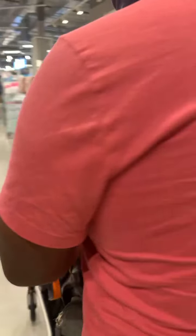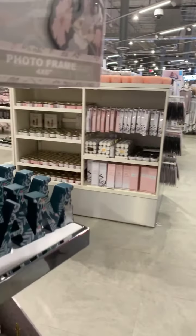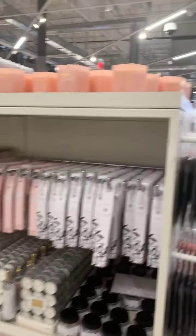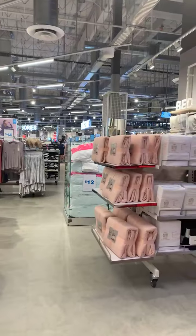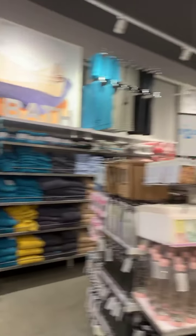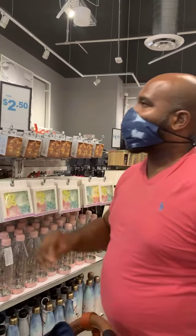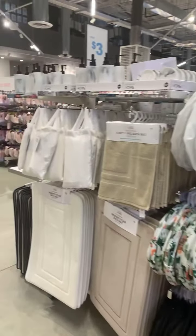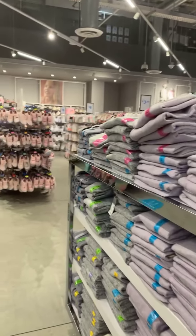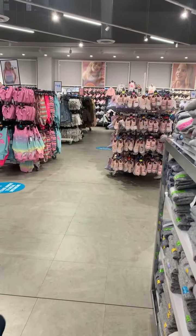I think the last items we're going to show are something special — I'm not going to say what it is yet. For me, the most impressive Disney items here were the pajamas — really good prices and an awesome range of sizes.